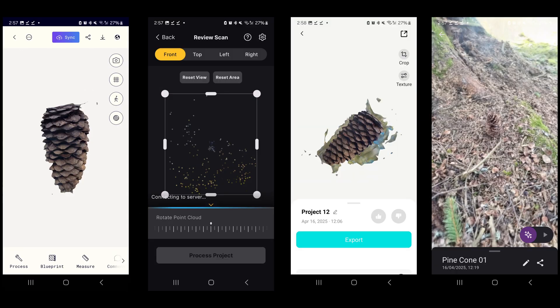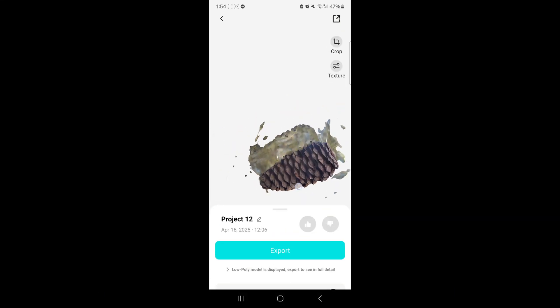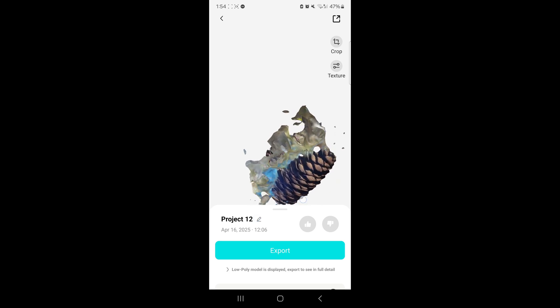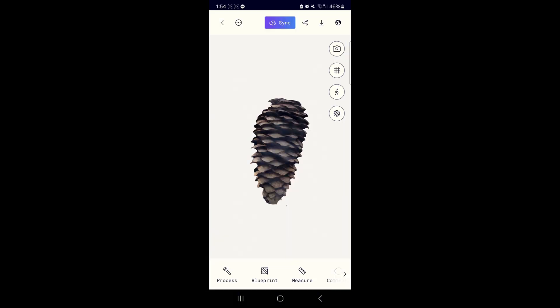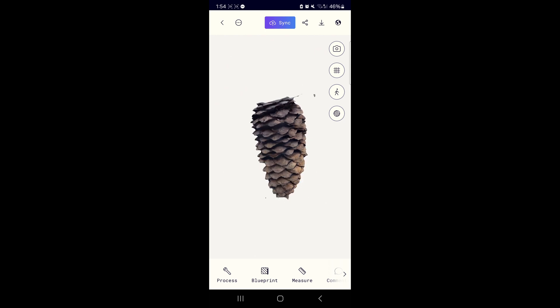So as you can see, we've got 4 very different results. Starting with Kiri Engine, it's got quite a promising reconstruction of the pine cone, although it did mess up. I think this has something to do with the sun and it's probably user error, so you might get better results when you try. Moving on to Polycam, it's probably got the best result of the bunch. It's got a very good reconstruction of the pine cone with small artifacts here and there, but this is a very usable model and you could clean this up quite easily.